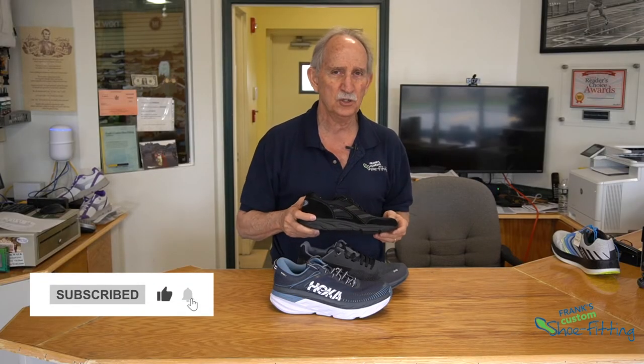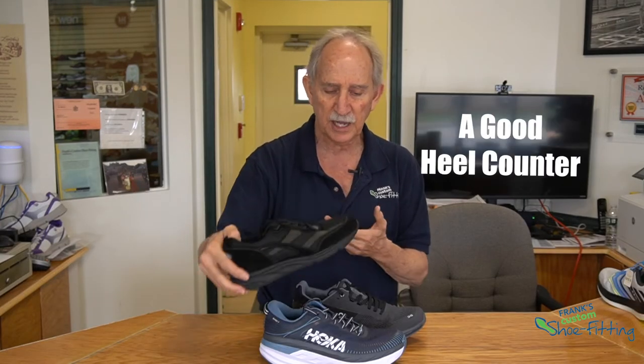So as you become a good detective yourself and walk up to any shoe rack in any store, pick them up, make sure they're stiff, make sure they have a good heel counter, and that's a good place to start.